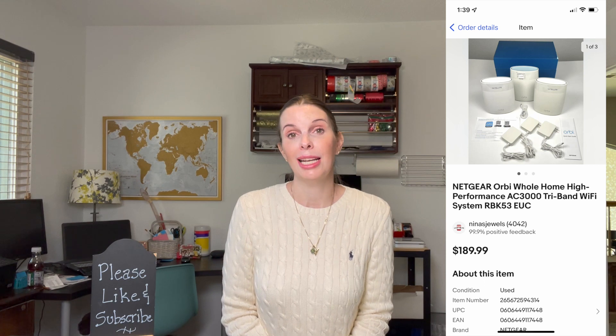Next up was something from the B-Stock liquidation lot — a Netgear Orbi wi-fi system. This sold for $151.98 and we had paid $47.18 for each listing from that liquidation pallet. The buyer sent us several nice messages about the purchase, so we were very grateful she was happy.